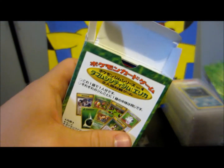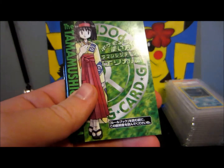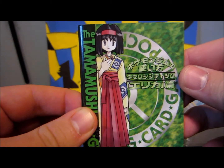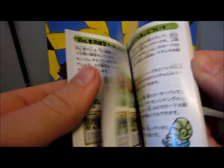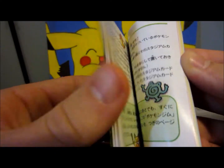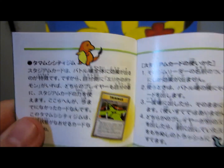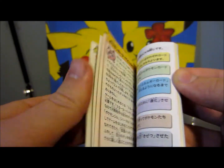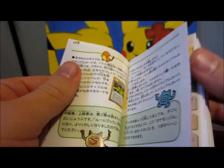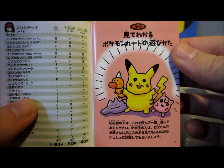Looks like some rule books and things to start. This is pretty cool — a little Pocket Monsters rule book thingy. It always has some really cool little artworks on them, that's why I like things like this. Where was that Pikachu I just saw — yeah, there we go. That's so cool.